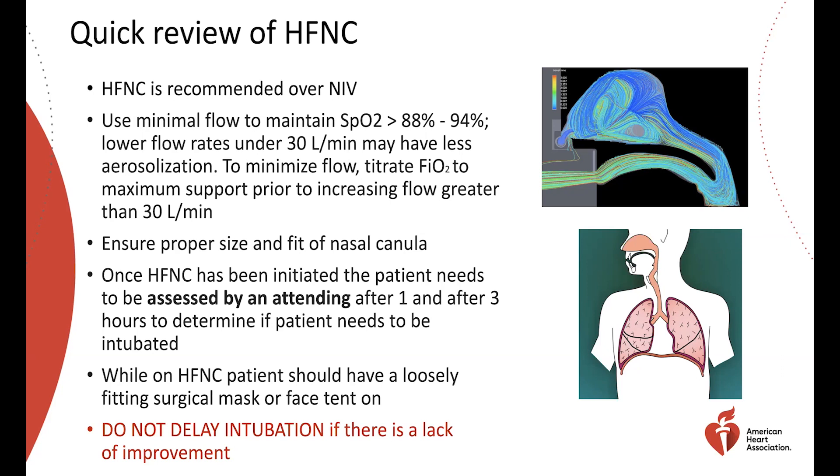The biggest point is that we do not want to delay intubation for lack of improvement. A lot of times we think the patient is doing okay and then they decompensate at the most inopportune time. Additionally, since this is an aerosol-generating procedure, we'd like a loose-fitting surgical mask placed over the high flow nasal cannula device. This helps aerosols impact into the mask itself, reducing the opportunity for them to enter the environment — keeping them with the mask or with the patient.